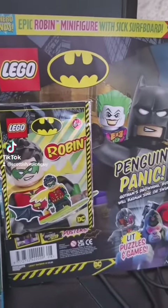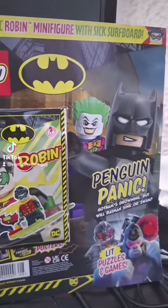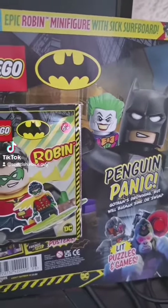And this is Lego Batman — this one comes with a Surfing Robin minifigure. There's loads of stuff inside these magazines that are great for kids. They have posters, comic books, puzzles, and competitions.